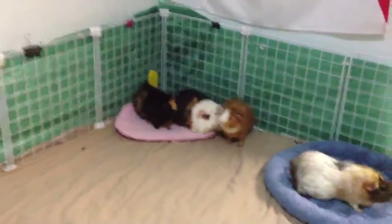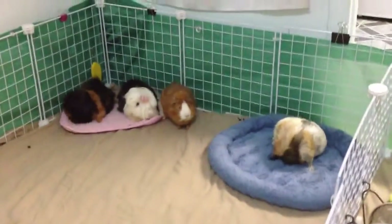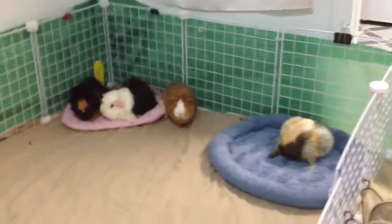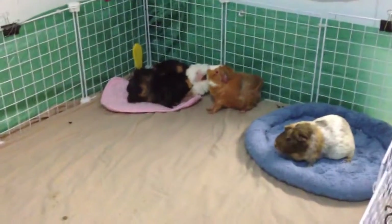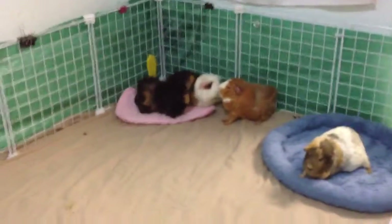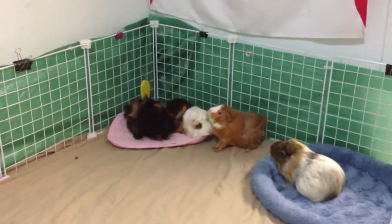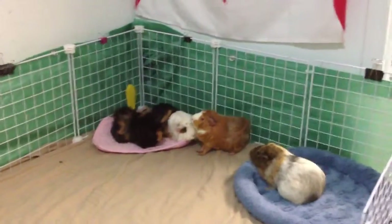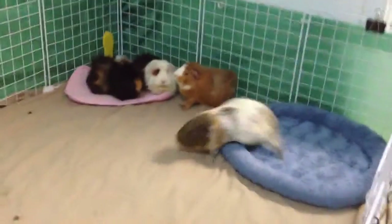If you guys have any videos you want me to do, let me know. I'm hoping my next video will be about organization, as I just did some reorganization in the room when I had to redo their cage. I can give you a tour of the organization in the room — I believe that will be my next video, it'll just take me a bit of time.